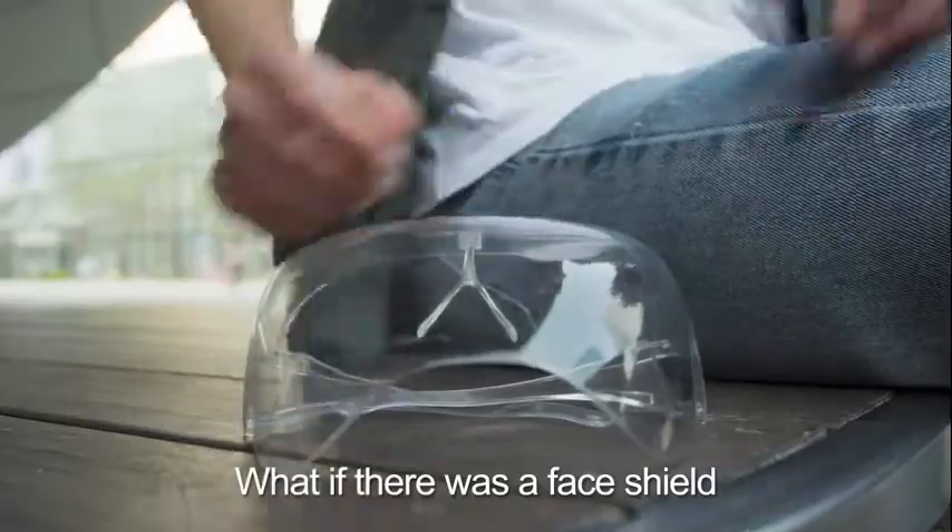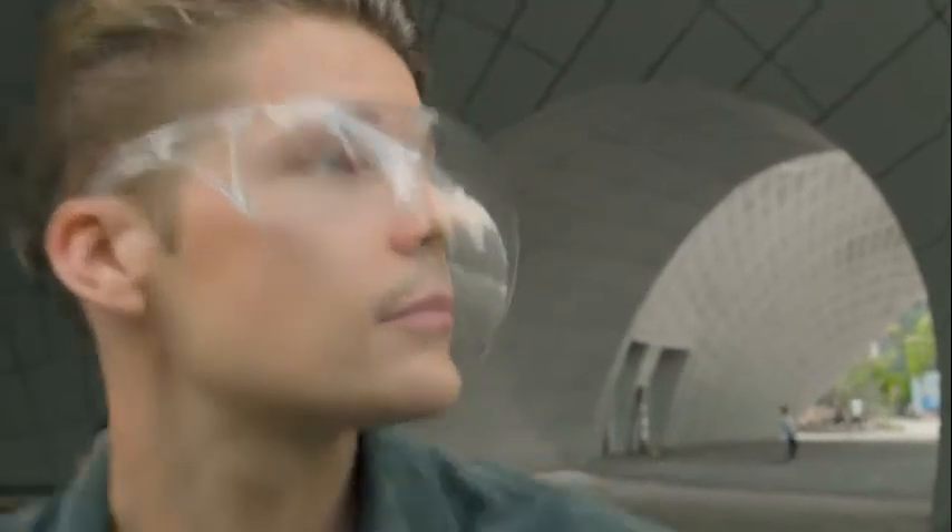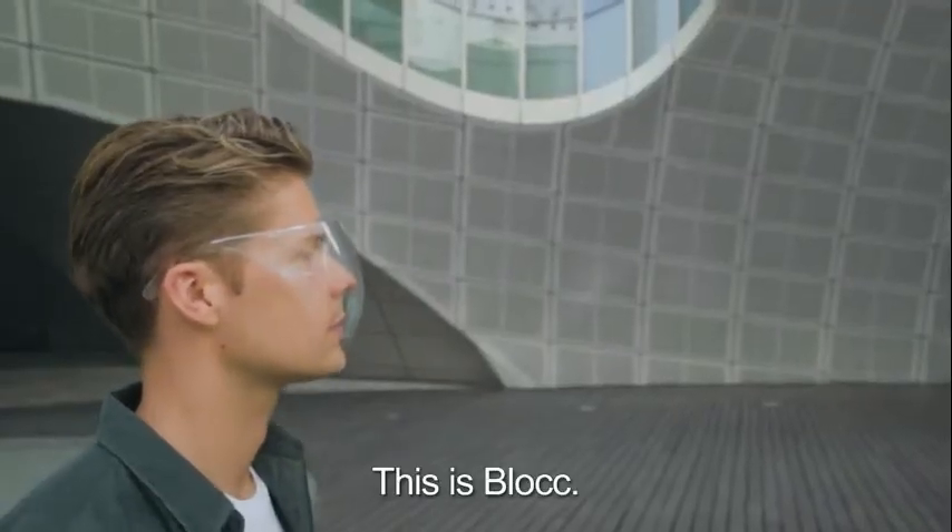So how can you avoid touching your face? What if there was a face shield that could help you break this habit? This is Block.